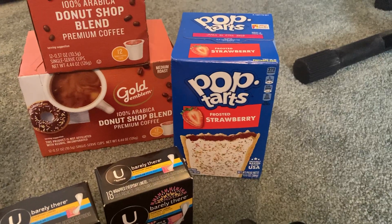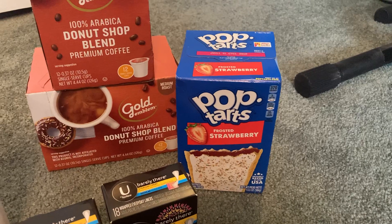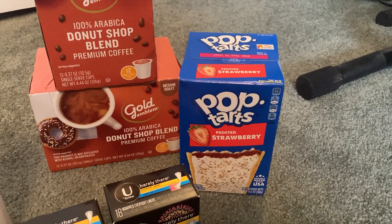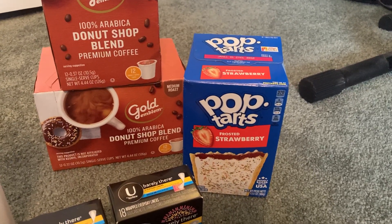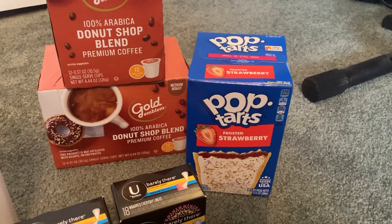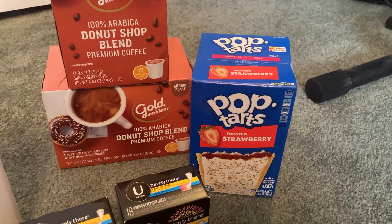The Kellogg's Pop-Tarts are not giving extra bucks this week, but they are on sale for $1.99. I had a 50-cent printable sent to me from signing up for KelloggsFamilyRewards.com. You can also go to their website to find that coupon to print. My final cost ended up being $1.49.